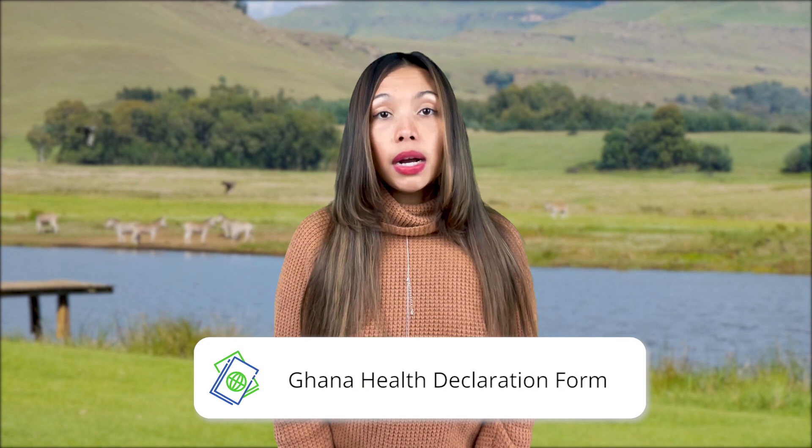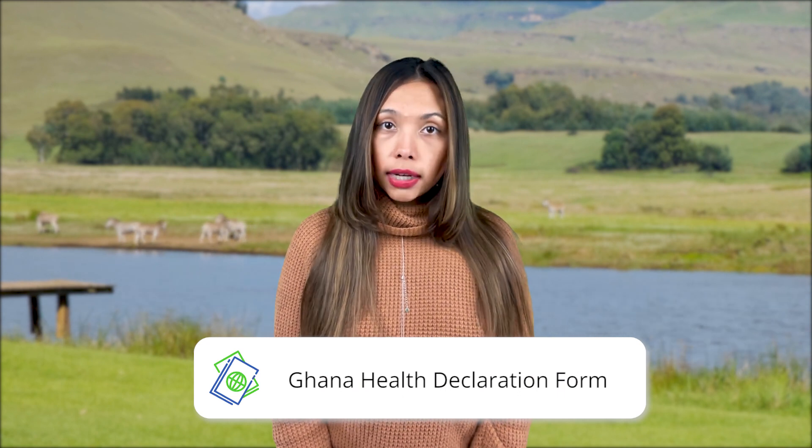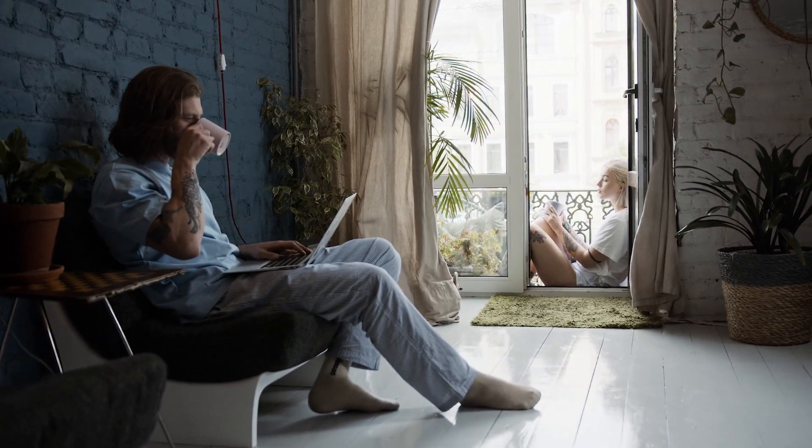Once you take this test, your results will be available in 30 minutes. Apart from this, there's nothing else you're required to do if you need to travel to Ghana, except for documentation. All passengers traveling to Ghana must complete an online health declaration form and may be asked to do so again on board or before landing. This document's role is to minimize the impact of coronavirus and its risks. To get this travel form, you'll need to provide information about your health status and intentions to stay in Ghana.